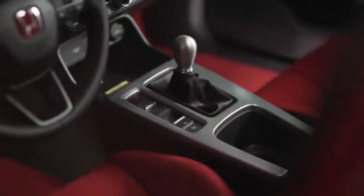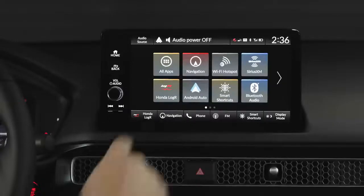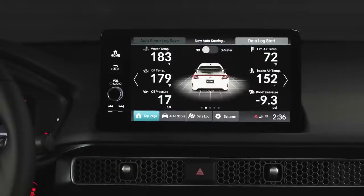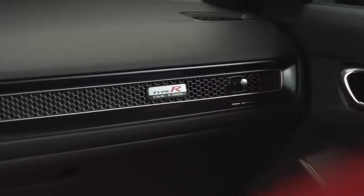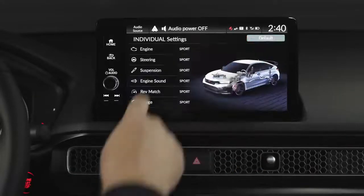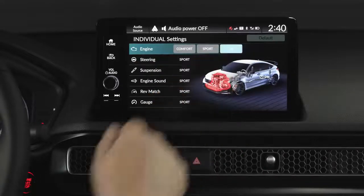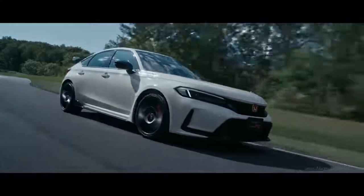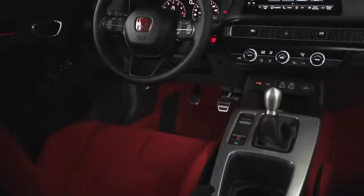The raw thrill of driving the 2023 Civic Type R is only elevated by its cutting-edge tech. The Honda LogR app logs data straight from the vehicle's onboard computer, allowing you to monitor and record lap times, g-force, acceleration, and braking — all the information you need to keep your inner racer satisfied. Individual mode lets you personalize your driving experience like never before by choosing between comfort, sport, and R mode across a series of custom configurations. And while you're enjoying the rush of driving the new Civic Type R, you can still enjoy the peace of mind ensured by the advanced safety and driver-assisted features.